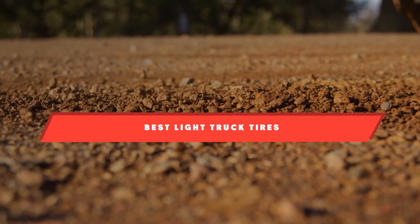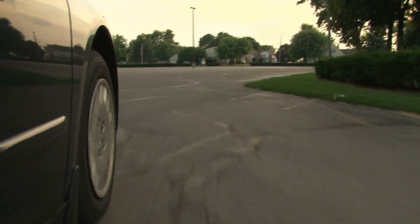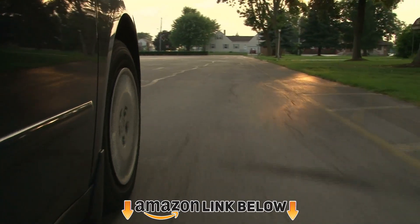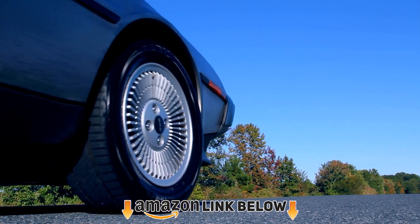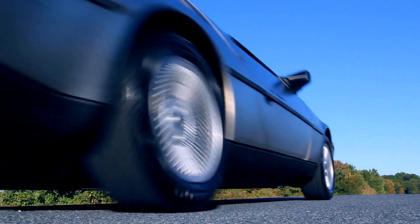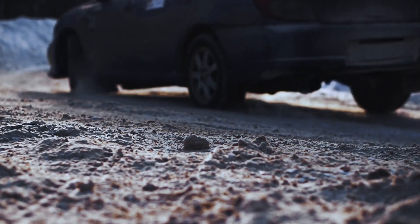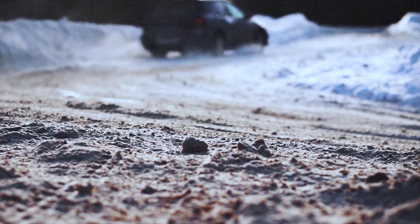Hello everyone! In today's video we'll check out the light truck tires in the market. The light truck tires listed here are recommended by reviewers and have lots of positive feedback from actual users. So if you're looking for the best one for you that is worth your money, then keep watching. I guarantee you'll find the best and suitable one for you from this list. Please don't forget to subscribe to our channel and check the links in the description.